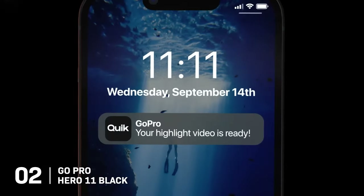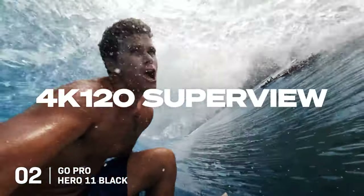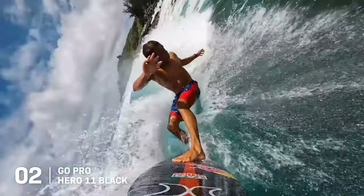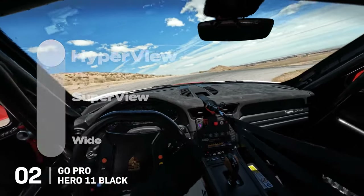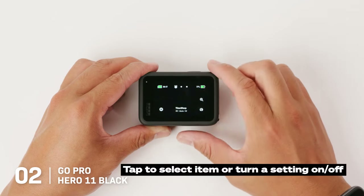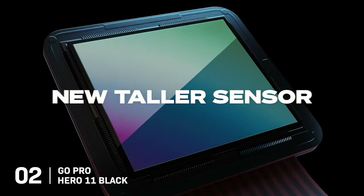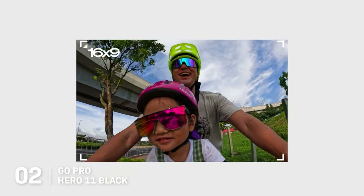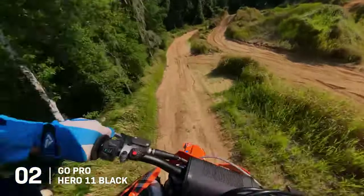Key features that make the Hero 11 Black a traveler's best friend include its 4K120 and 2.7K240 slow-motion capabilities, which can make any fast-paced activity appear dramatically slow, adding a creative touch to your travel videos. The camera also boasts a variety of time-lapse modes, perfect for capturing sunrises, sunsets, or any scenic transitions. Its user-friendly touch interface and voice command support make it easy to use on the move. The Hero 11 Black's almost-square sensor enables users to extract vertical or horizontal frames from the same clips, offering versatility in post-processing. This model also supports horizon leveling without an additional lens, ensuring shots remain stable even during action-packed adventures.